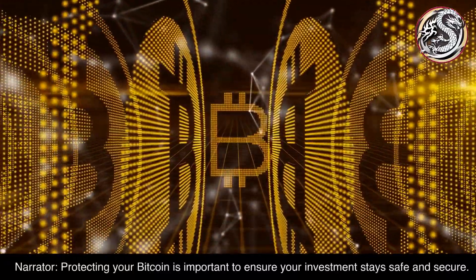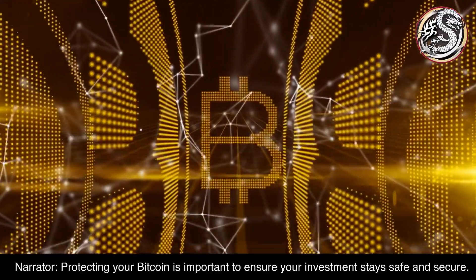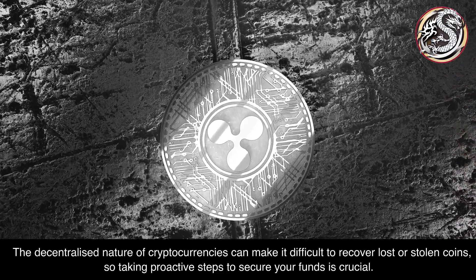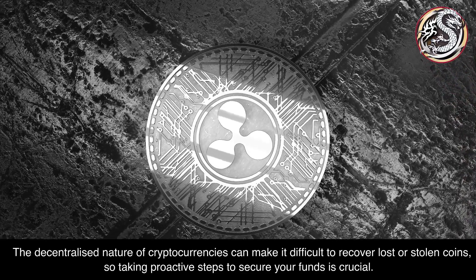Protecting your Bitcoin is important to ensure your investment stays safe and secure. The decentralized nature of cryptocurrencies can make it difficult to recover lost or stolen coins, so taking proactive steps to secure your funds is crucial.